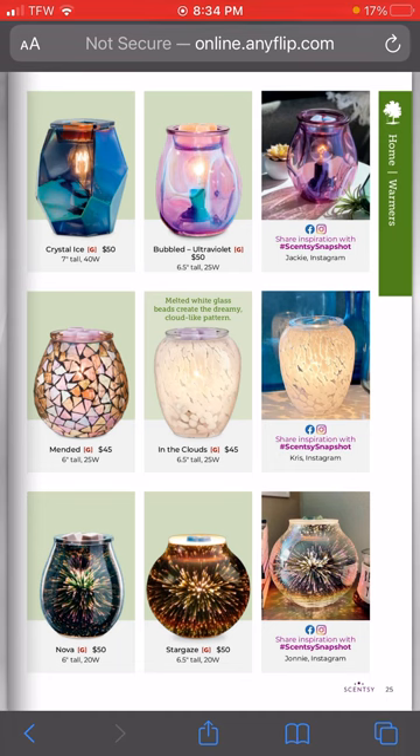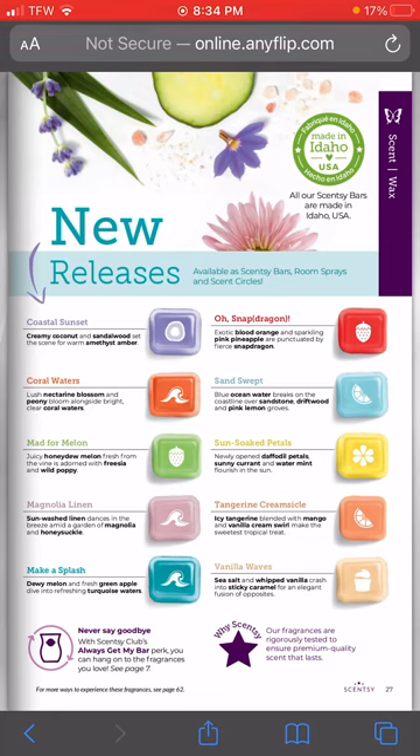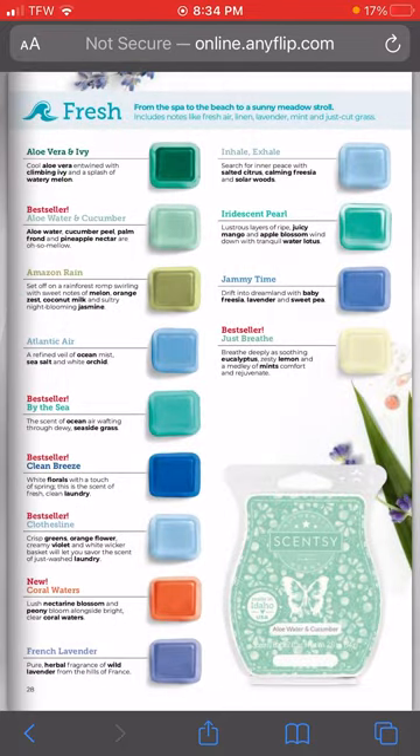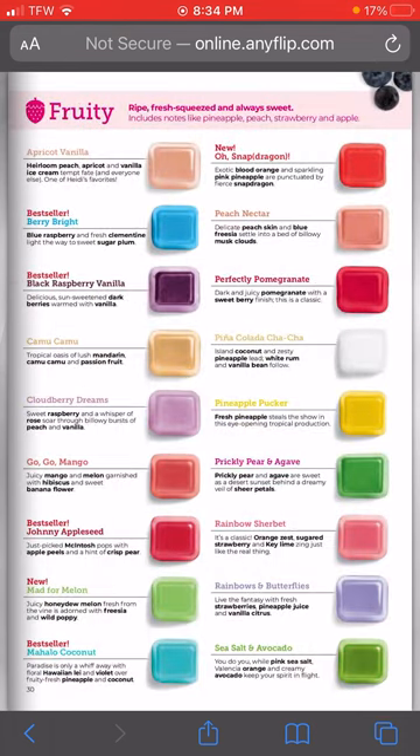Now we are at the scents - these are all of our new releases. I am so excited to try these. I will be sending out scratch and sniff stickers to some of my customers who have purchased in the past couple of months, so y'all will get to smell all of these new scents before the catalog releases. I'm going to go through and show y'all all the scents that will be in the spring/summer line for waxes - a bunch of the favorites are returning as well as new scents.